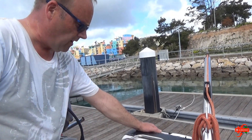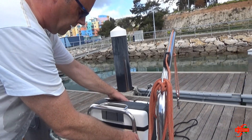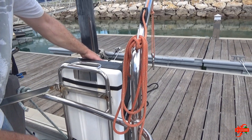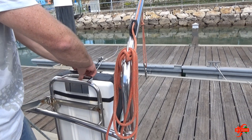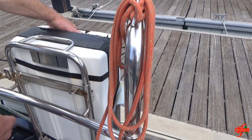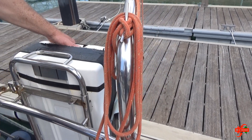So today we are at Albufera. We are trying to get the new life raft on this old frame, but of course it's not the same size, so I have to make some adjustments to make it fit.